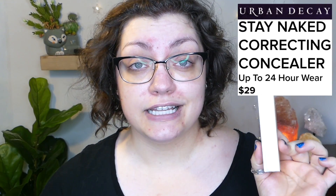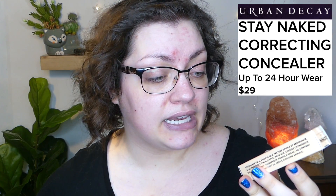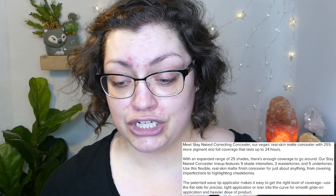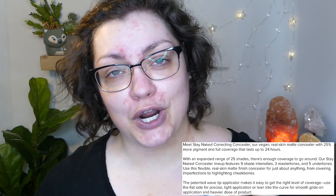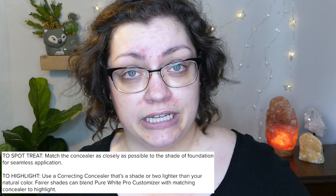The concealer is the Urban Decay Stay Naked Correcting Concealer with up to 24 hours of wear. It's $29 and you get 0.35 ounces of product. The shade range is not as extensive — only 25 shades with nine intensities, three master tones, and five undertones. It has a real skin matte finish, 25% more pigment, and full coverage that lasts up to 24 hours. It also features an innovative paddle applicator with a wave tip, usable for concealing and highlighting.